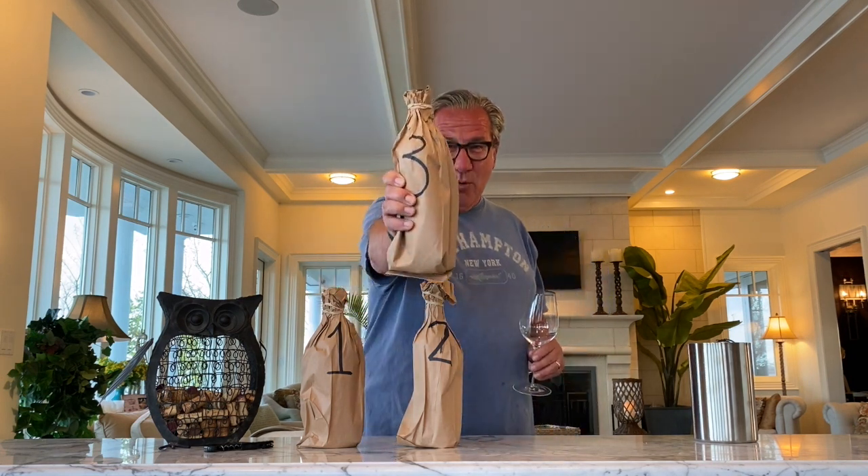My favorite wine. I am blind tasting them and trying to tell you which one I like best and what are my tasting notes. My glass is right here, Cork Owl is right here — this is where I am going to pour the wine after I am done. Let's try wine number one.